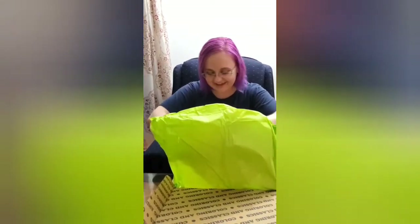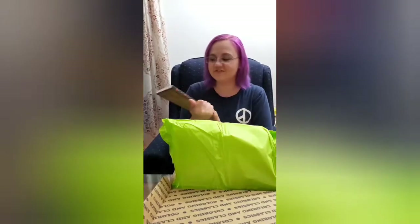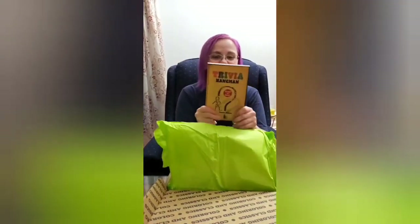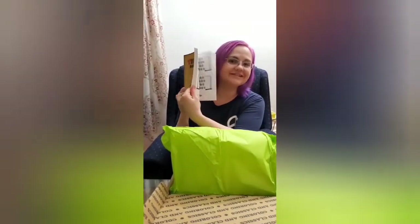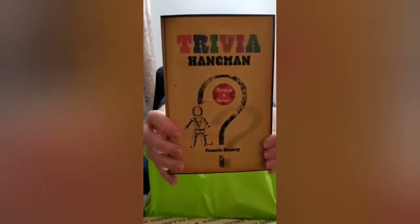To start off with, we have a scratch-and-solve trivia hangman book. You go through pages and scratch off the different activity sections. Very cool — look at this. Survive the hangman, play a bonus game. That's very interesting — you scratch and solve. That's really cool, she's gonna love that.